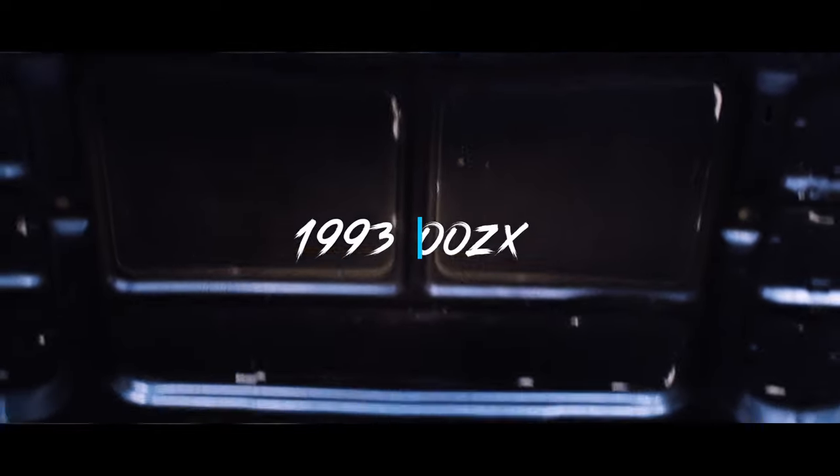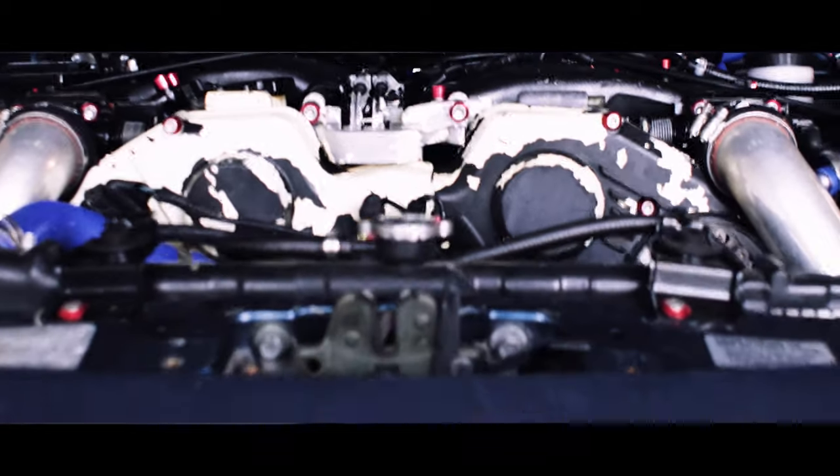Next up is my second car — my personal favorite — my 1993 Nissan 300ZX Z32. That is my baby, I will never sell it, and I plan on modifying that thing to all hell. We are keeping the VG engine — no 2JZ, no RB, no LS, none of that. Keeping the VG in there. It's an NA car and I plan on doing an NA-T build.